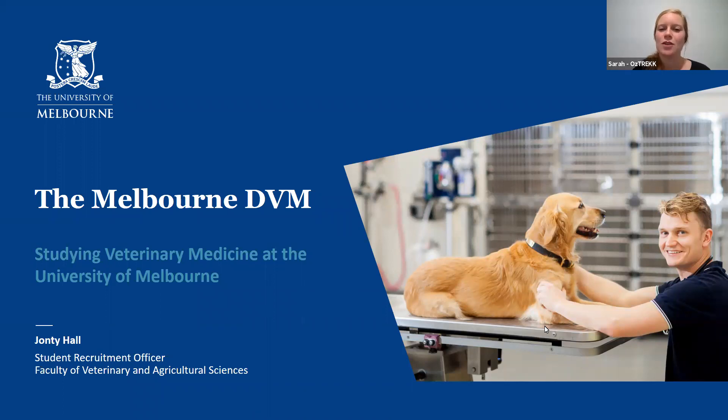Welcome. Thanks so much for joining this evening. For the next 15 minutes we are going to be with Jonty Hull, who is one of the student recruitment officers for the University of Melbourne. He's going to be chatting to you all about their DVM program, so I'll let you take it away, Jonty.